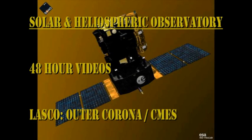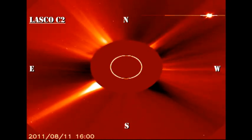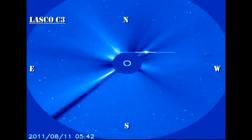Towards the end of the SOHO coronagraph movies, you can see that there is a large coronal mass ejection off of the west limb, so I'm assuming that region 1263 is still active there behind the west limb. Unfortunately, HelioViewer is down, so I can't show you a combined movie of it.